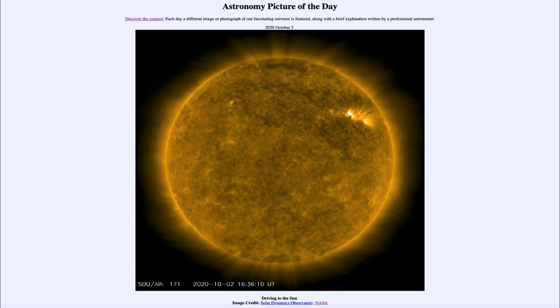So that was our picture of the day for October the 3rd of 2020, titled 'Driving to the Sun.' We'll be back again tomorrow for the next picture, previewed to be a nearby stellar nursery, so we'll see what that is about tomorrow. Until then, have a great day everyone, and I will see you in class.